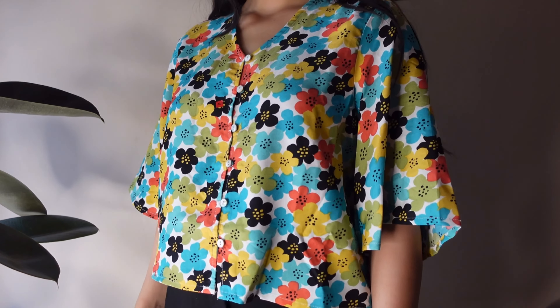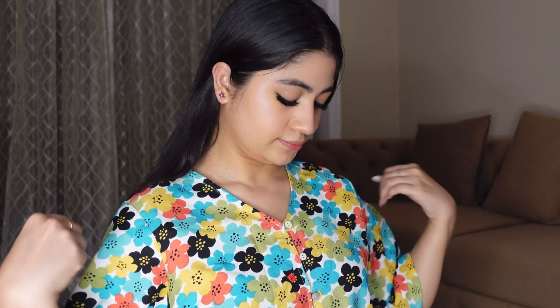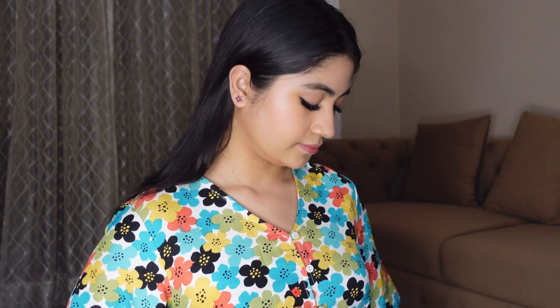Let's start with this top which I am wearing right now — such a cute top! It is a button-down top, soft but breathable material. It has a floral print with clasps and buttons on the top. If you don't wear crop tops, this is a good option — it is a normal regular top.